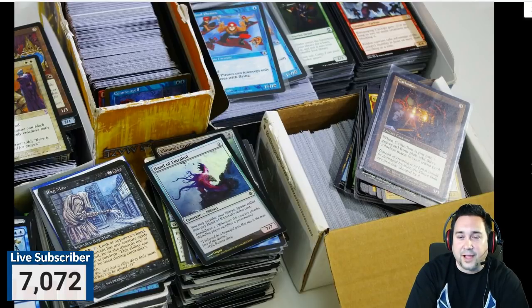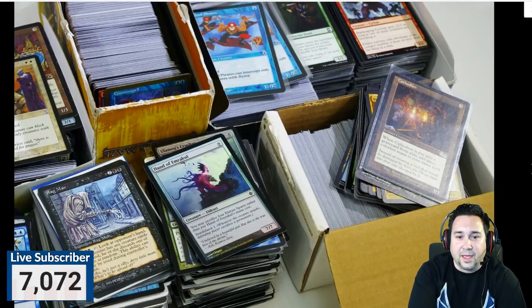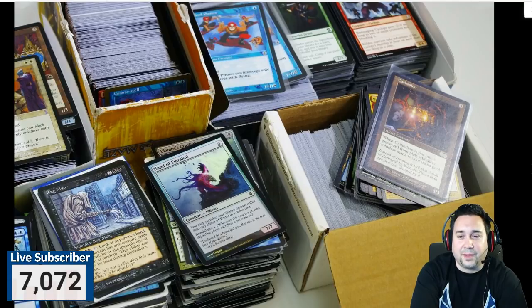I wish I had saved them all. I took about 5,000 cards to my friend's house back in the 90s because that's where we always ended up playing, and I just left them there over the years. I hit him up a couple years ago and asked if he still had those cards — of course, he didn't. I left those cards there for like 15 years, and some of them are worth lots and lots of money now.